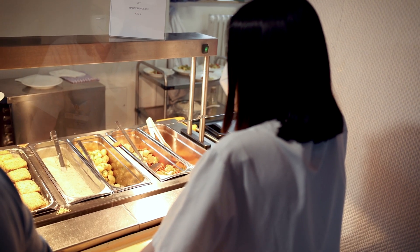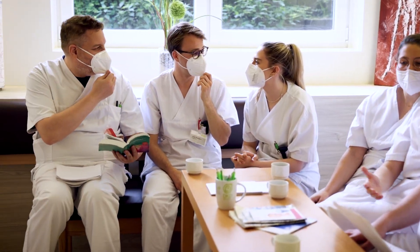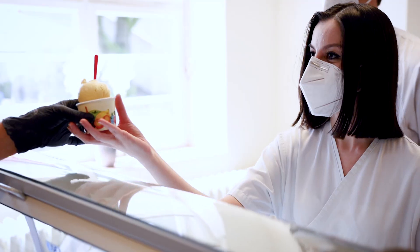In addition to the hospital's cafeteria, where we can enjoy lunch free of charge, we also have access to a spacious common room where we can exchange ideas, study or simply relax. The Delme Klinikum also includes a café, where among other treats, ice cream is offered.